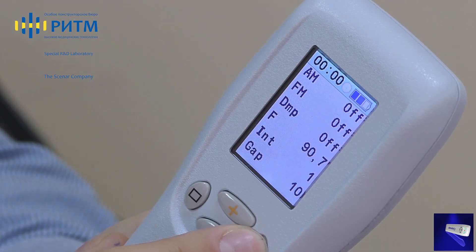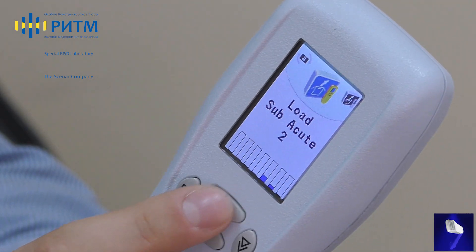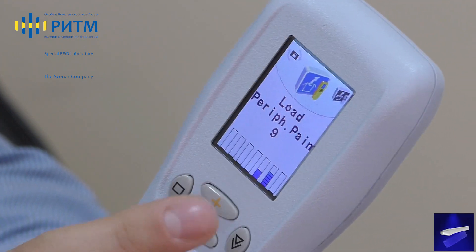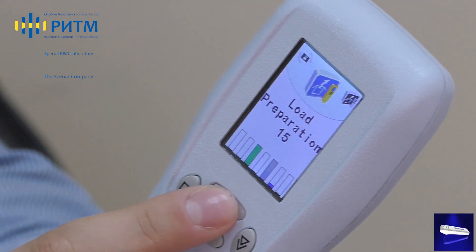Up to 32 factory presets are included in the new device models. Presets are a breakthrough in pain relief, cosmetology, and sports medicine.